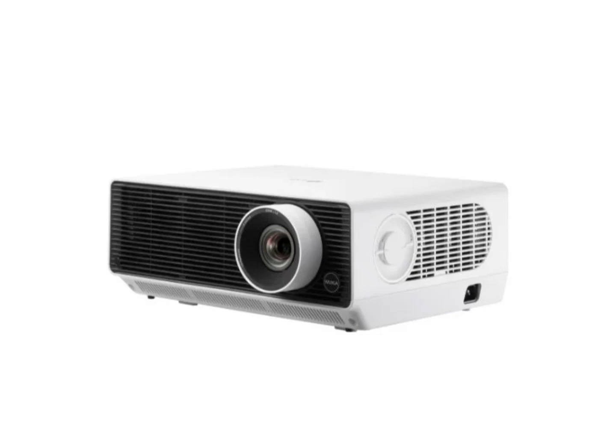The Probeam BU53RG is designed for smaller spaces, featuring 4K UHD resolution and a short throw ratio, along with a brightness of 5,000 ANSI lumens.